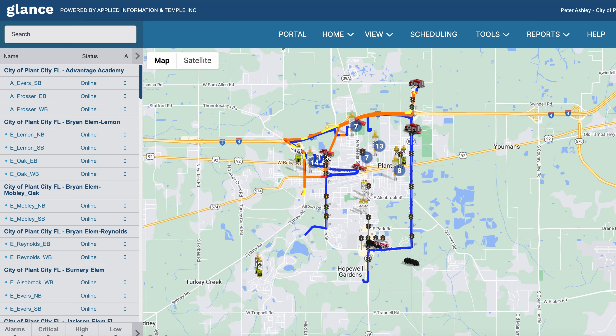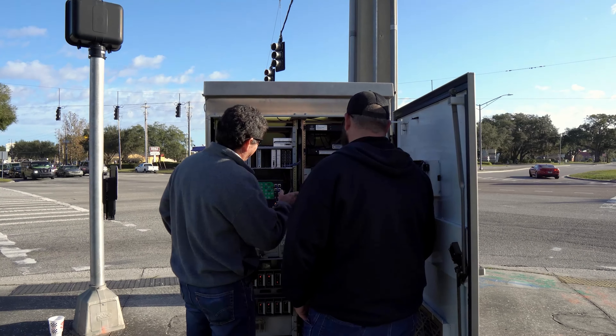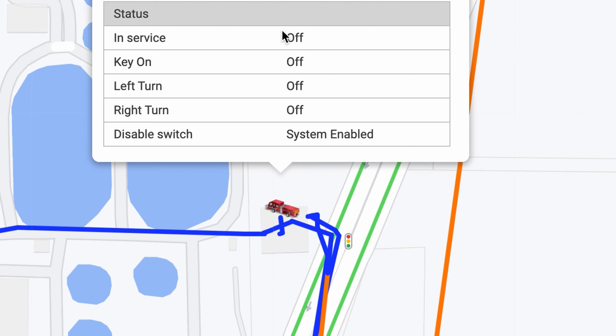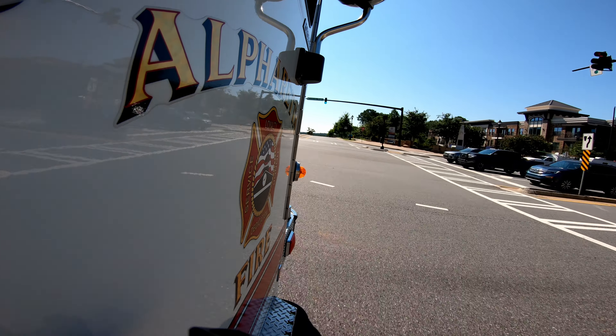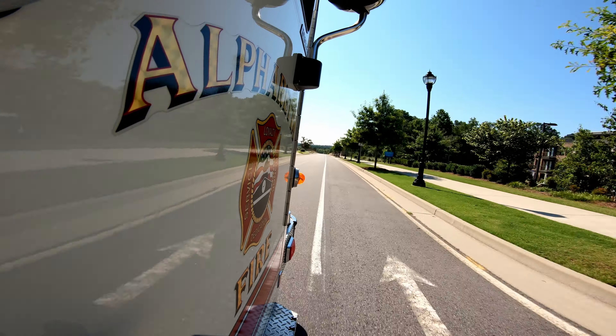Temple made everything effortless with GLANCE. They didn't just sell us a product — they were right there with us every step of the way. We've had the technology in place for six years. Within that time, no accidents, which is significant. When you're gaining 10 to 12 seconds per traffic light on average, it really has an impact. We have realized about an 18% drop in our response times.